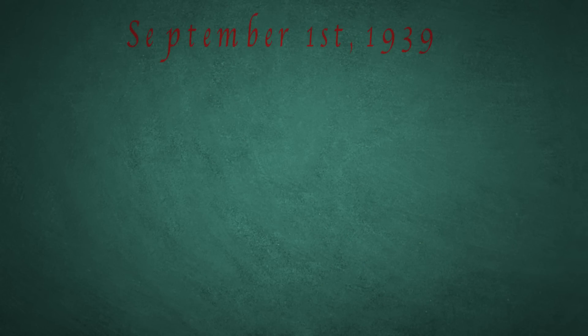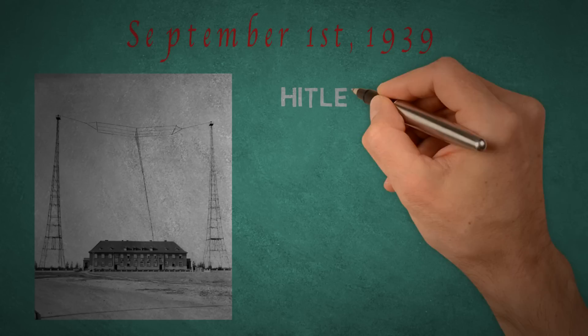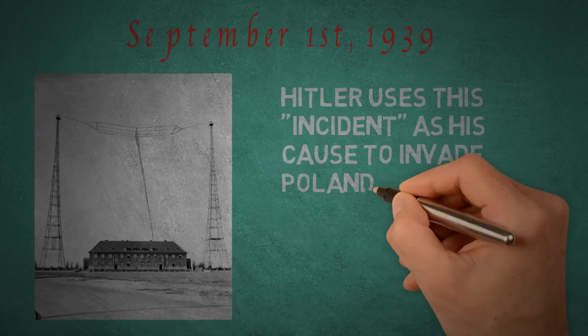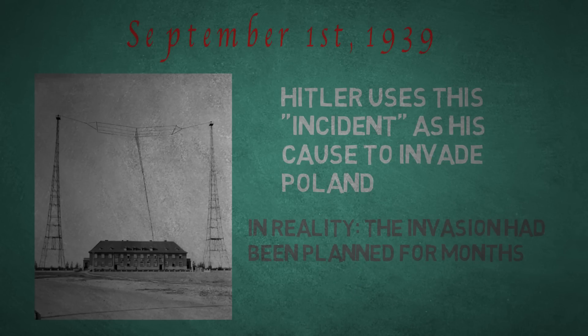In the early hours of September 1st of 1939, German troops dressed in Polish uniforms attacked a German radio station in Gleiwitz, and to make it seem more reliable, bodies were even left behind. Adolf Hitler would use this aggression as a cause to wage war on Poland, when in reality he had been planning the invasion for months.